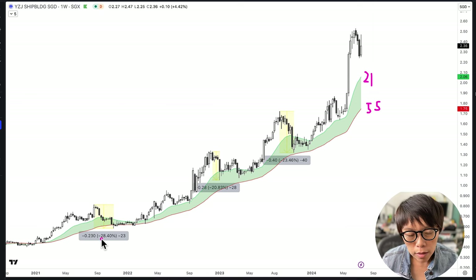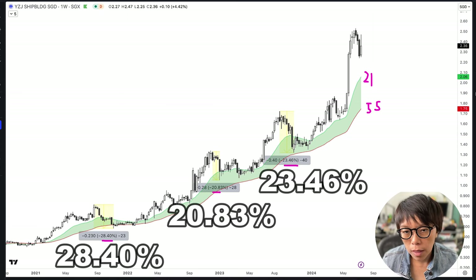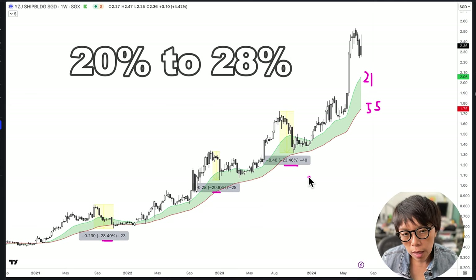One thing I'd like to point out is each of the previous corrections. For example, during this period here, Yang Zhejiang corrected by 28%, this one 20.8% and 23%. So it seems that from the historical movement, Yang Zhejiang has an average of about 20 to 28% in terms of its correction. We might likely see a rebound each time that it hit into that correction.